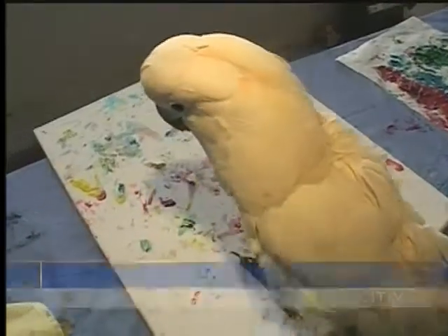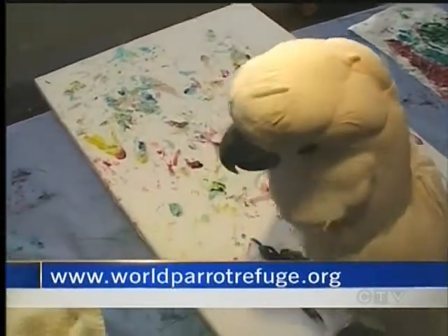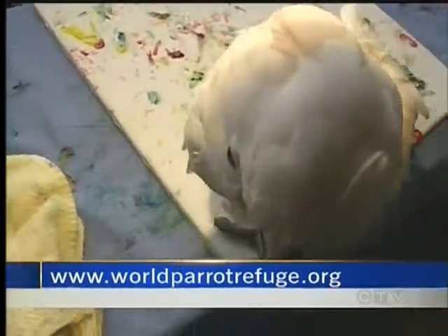If you'd like more information on the paintings from this Footprints on Your Heart collection, you can log on to worldparrotrefuge.org. Gord Kirbis, CTV News, Coombs.